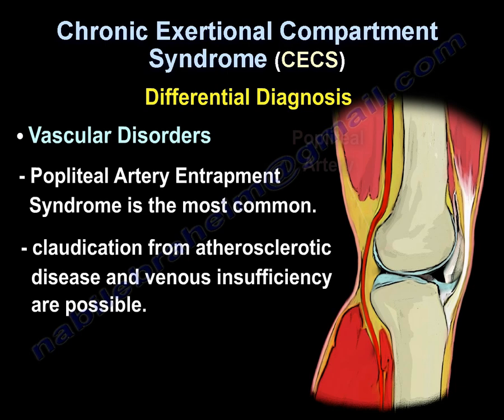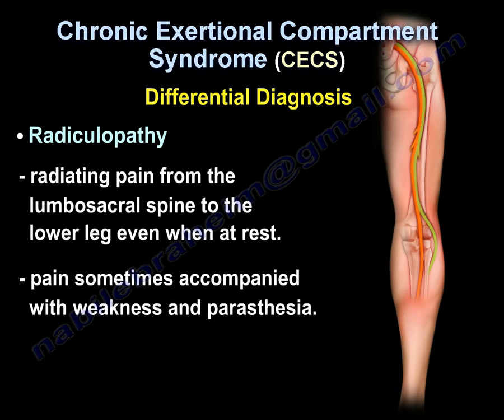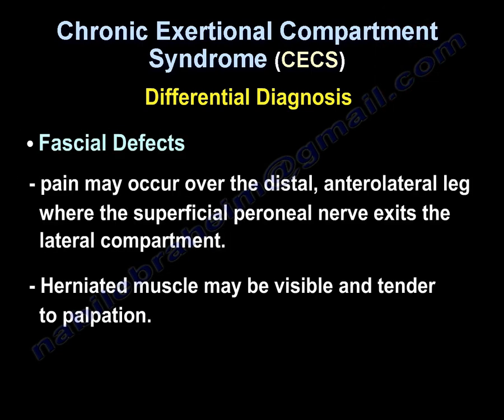Vascular disorders: popliteal artery entrapment syndrome is the most common. Claudication from atherosclerotic disease or venous insufficiency are also possible. Radiculopathy presents as radiating pain from the lumbosacral spine to the lower leg even at rest, sometimes accompanied by weakness and paresthesia. Fascial defects may cause pain over the distal lateral leg where the superficial peroneal nerve exits the lateral compartment.